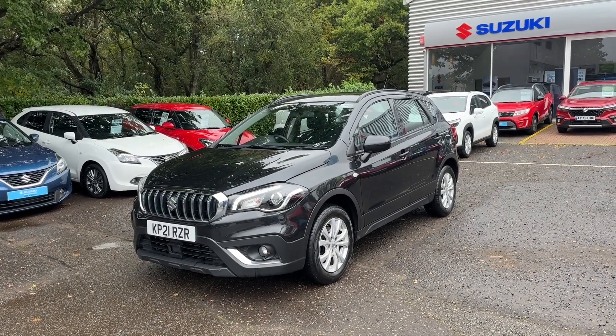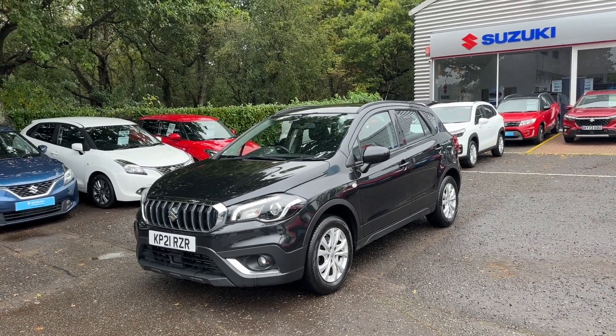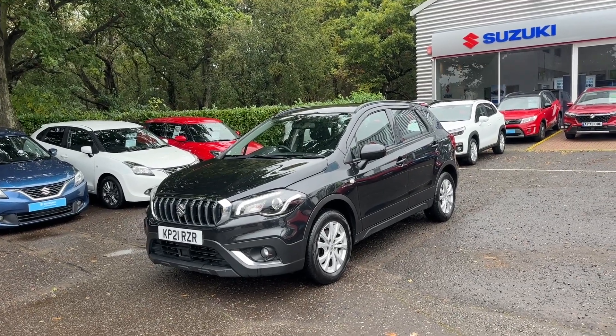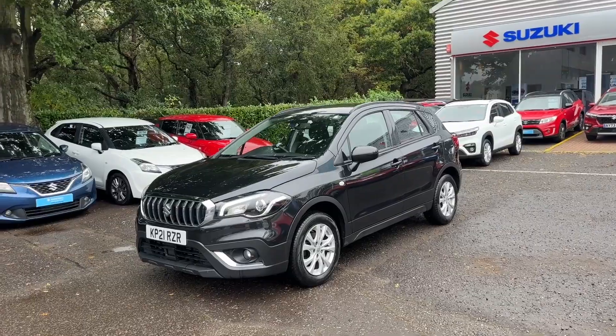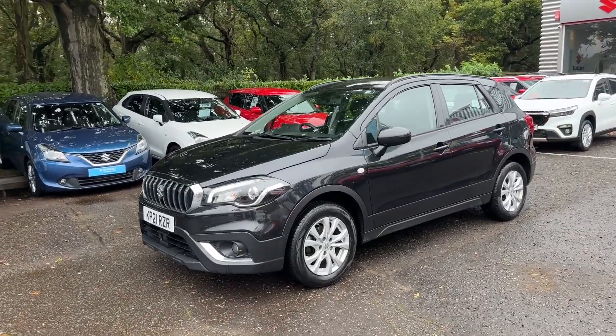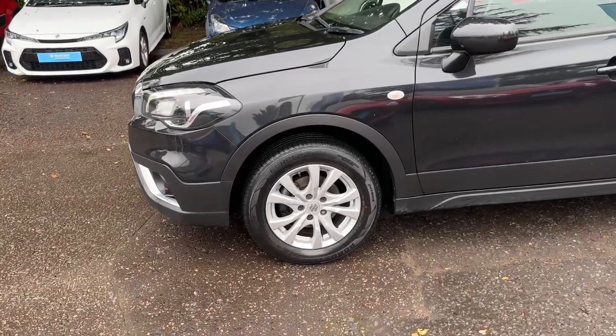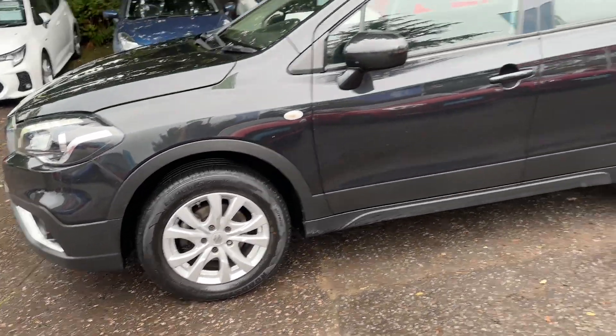Hello, it's Elliot from John Banks Suzuki in Ipswich. Just wanted to show you around this 2021 Suzuki SX4 S-Cross hybrid that we've just had come into stock. This is a manual car and it's done 45,000 miles. It is a hybrid, giving you better fuel efficiency and lower CO2 emissions.